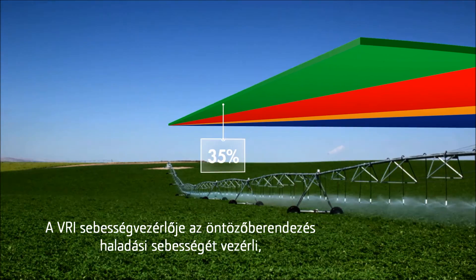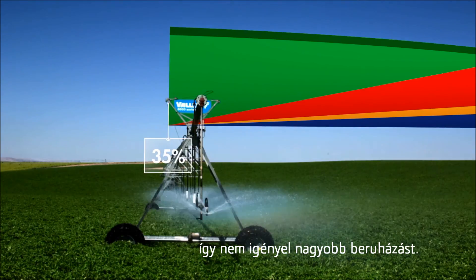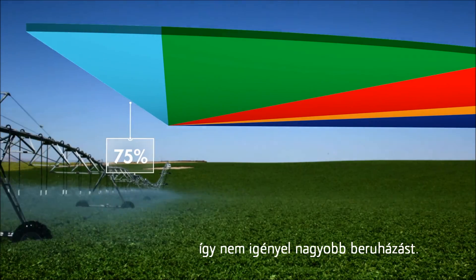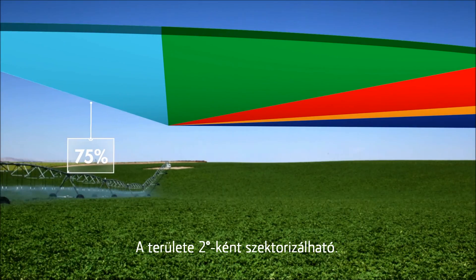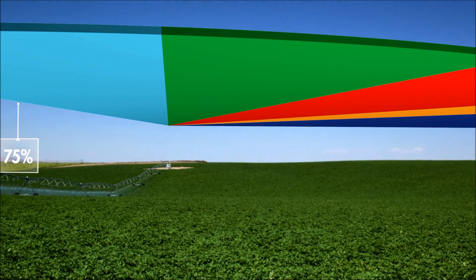Adjust the speed of the center pivot to achieve the desired application depth based on the custom irrigation prescription. Valley VRI Speed Control comes standard on all new computerized VRI-ready control panels, or it can be added to existing machines of all ages and brands.